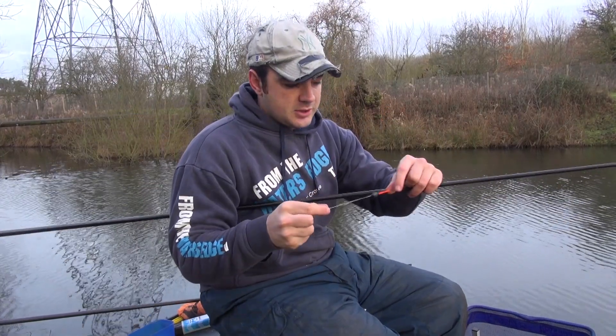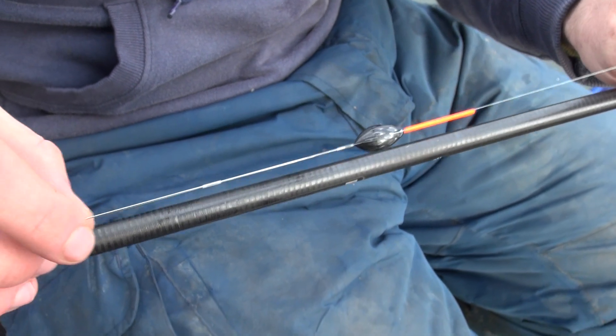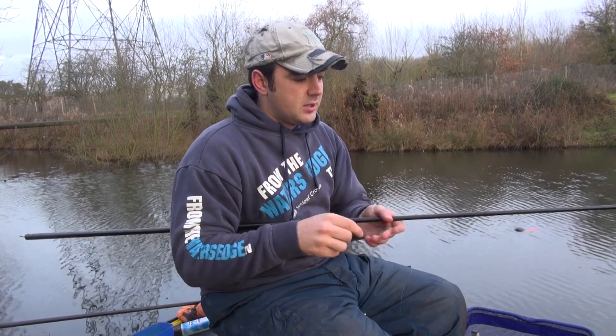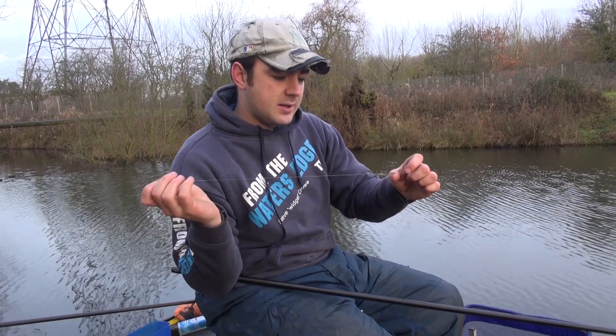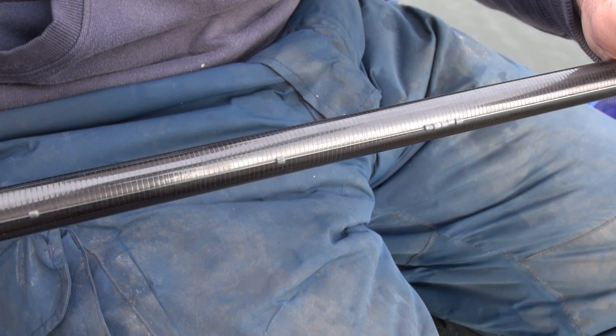The float is just a normal Preston PB3 .4 gram — a nice sturdy float with a wire stem, nice and stable. Line choice is 0.12 with a 0.10 hook link. Again that is relatively light, but they're not going to be pulling too hard and we've got a fairly soft elastic, so that should be okay. Shot pattern is just a bulk with two droppers, and we're fishing at dead depth — meaning when you plumb up, you literally want just the float bristle showing once the plummet has hit the bottom.